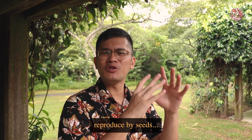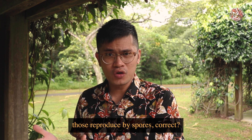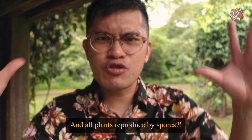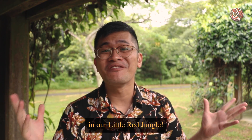So in school, we were taught that plants reproduce by seeds, except for ferns — those reproduced by spores, correct? But what if I told you that your teacher lied to you, and all plants reproduce by spores? Well, let's find out about that in our Little Red Jungle.